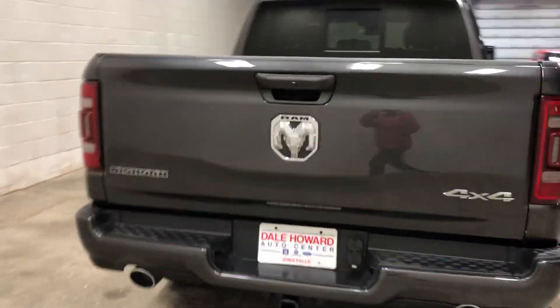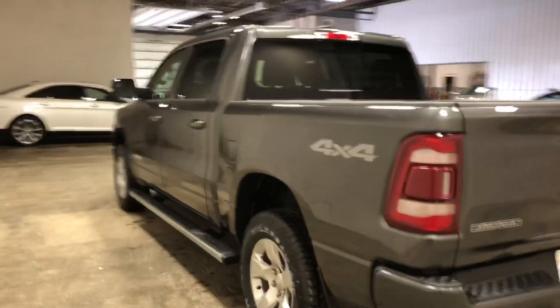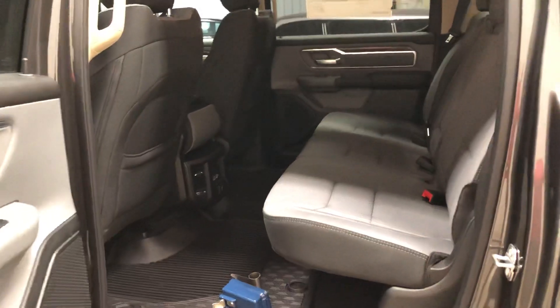We'll do a quick look at the inside as well to give a better idea of what that looks like. They did extend the cab a little bit this year with this new body style to make the back seat a little bit more spacious.